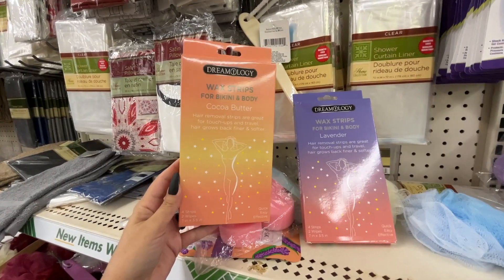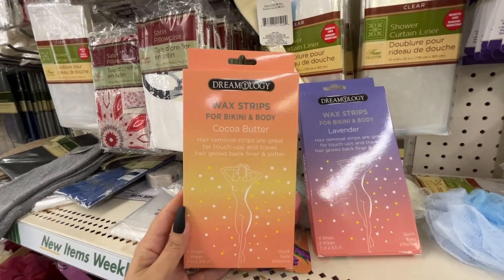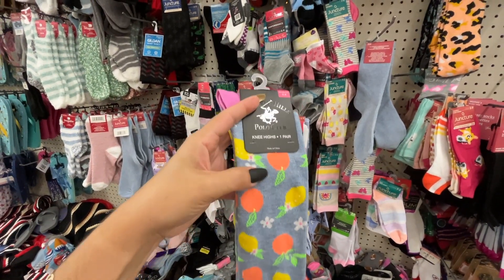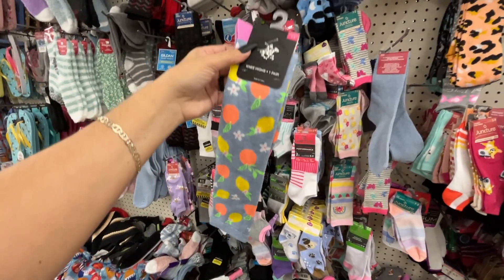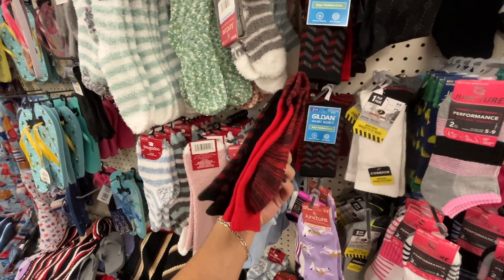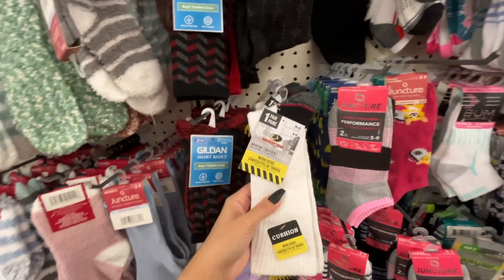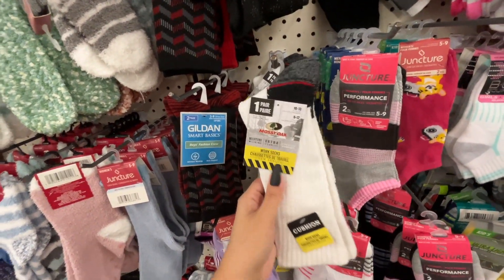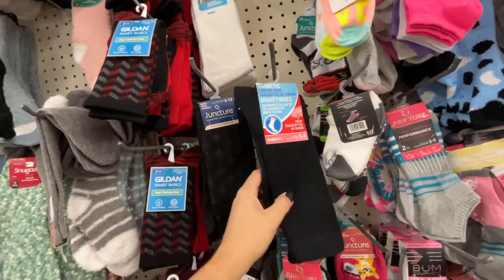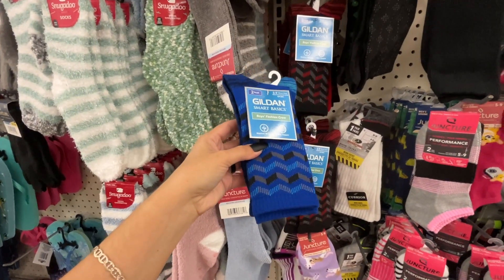They have wax strips for bikini and body — cocoa butter and lavender. Look at these Beverly Hills polo knee-high socks — there's literally only one pair. These two-packs from Gildan are super Christmassy. They have one pair of work socks, diabetic comfort socks, and also the two-piece Gildan in a pretty blue.